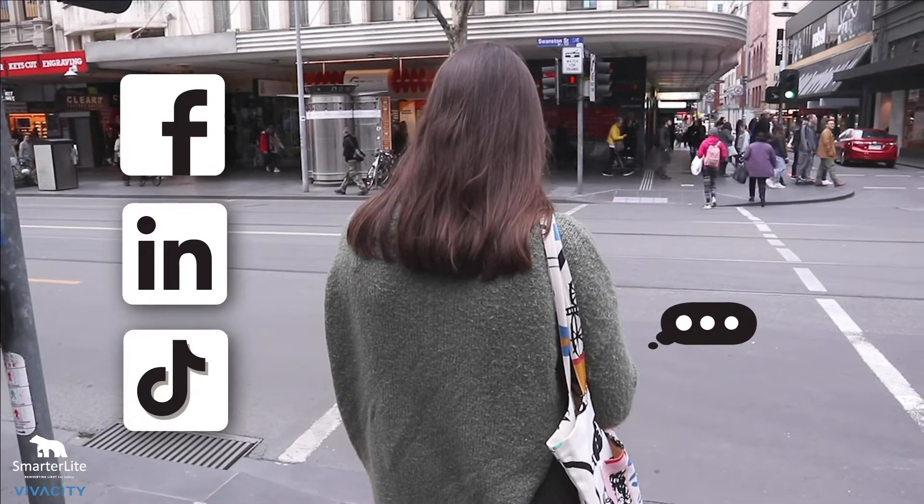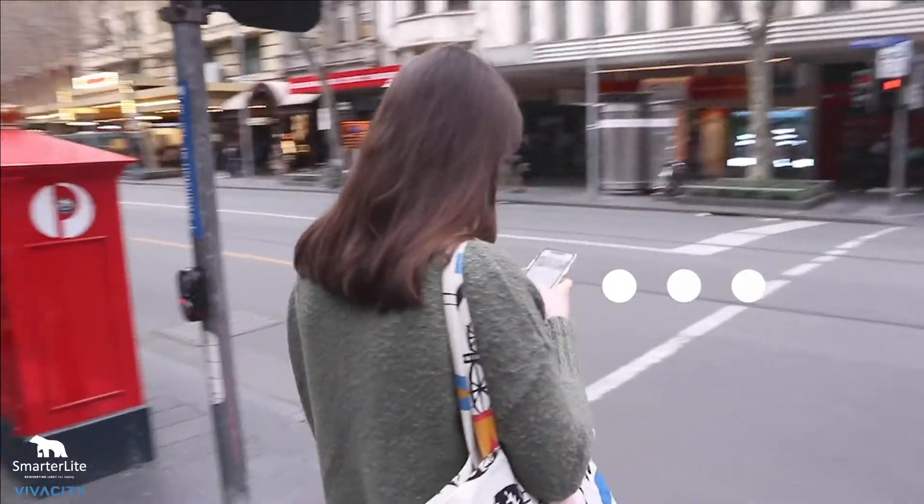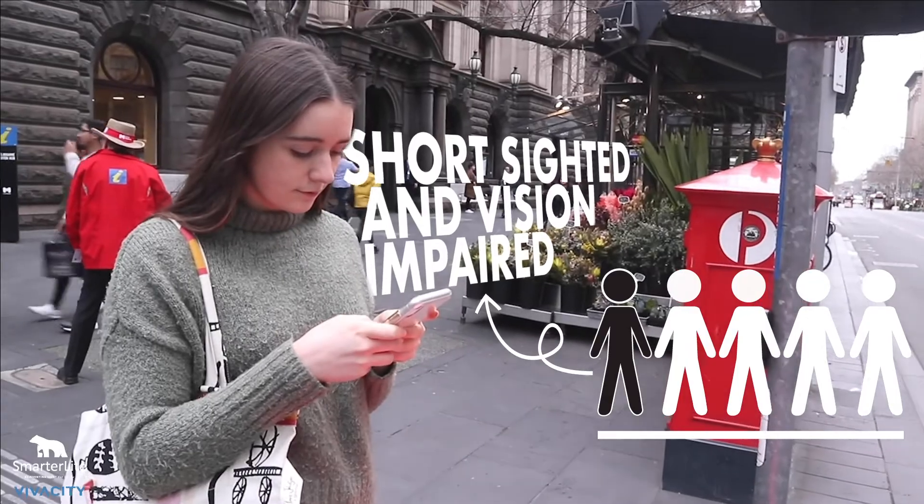Social media comments found the highly visible LED tactiles are appreciated by a wide range of pedestrians, including those who were short-sighted and potentially vision impaired.